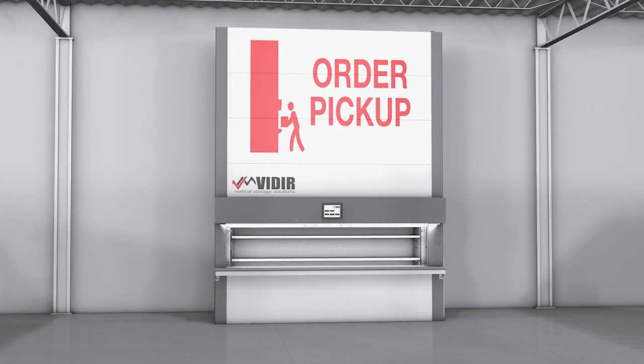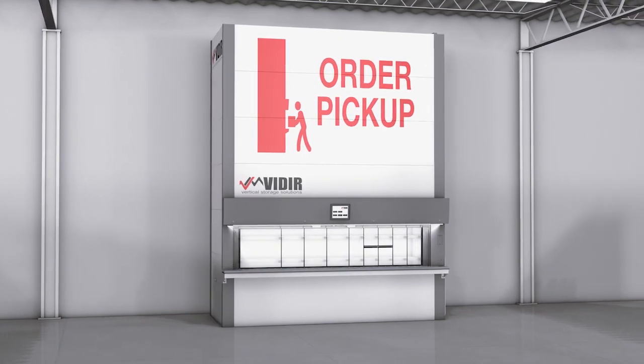With two models available, the BOPIS Carousel can be set up for employee-only or customer access.